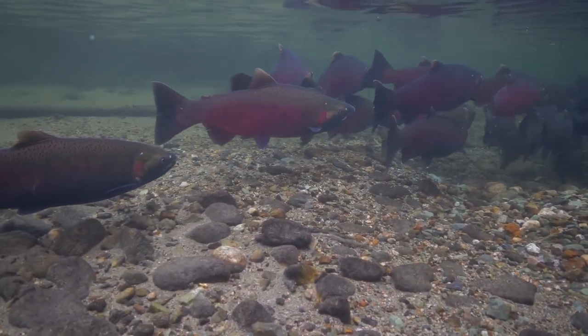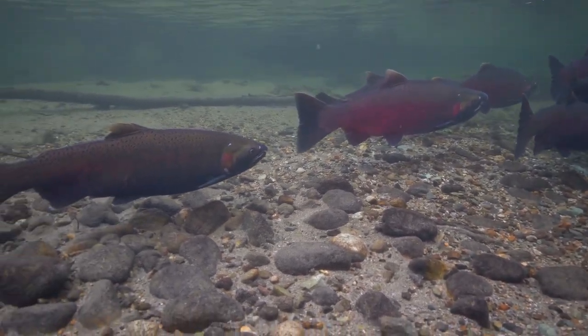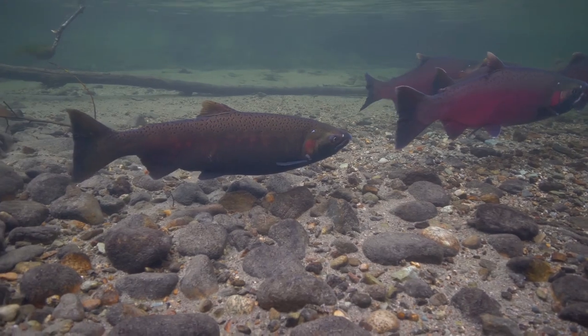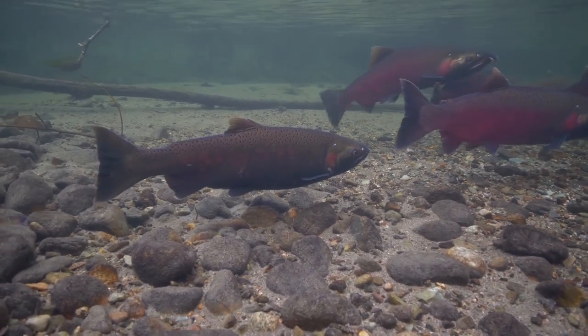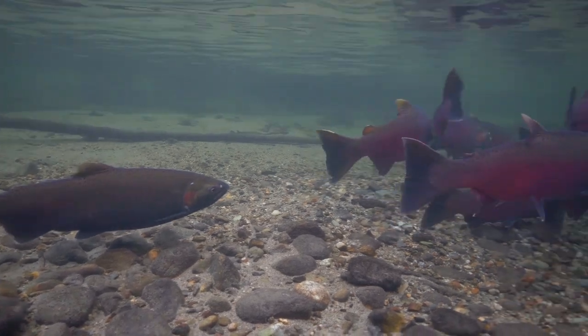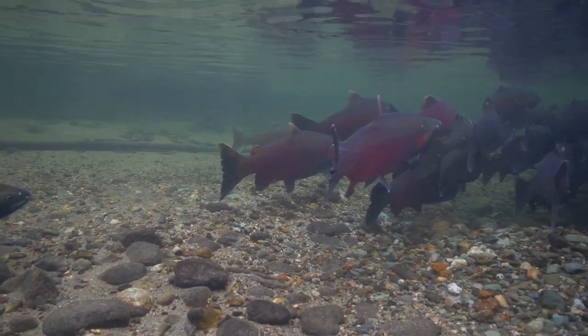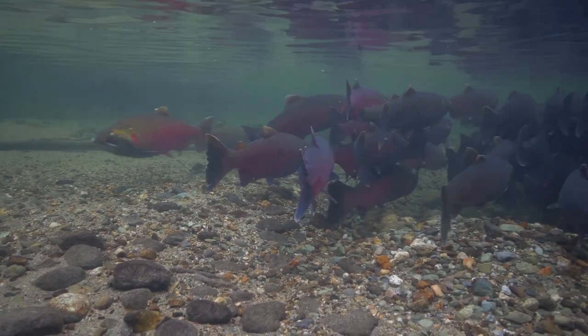Coho are also known as silver salmon, which is their primary color during their years at sea. Now, as they return to freshwater as mature three-year-olds, they shift into their spawning apparel of green and red. The females wear muted colors, while the males sport startling shades from crimson to deep burgundy.